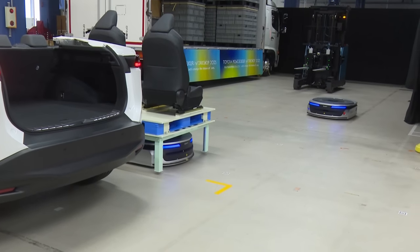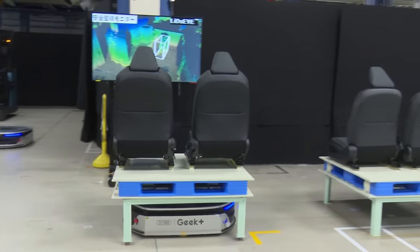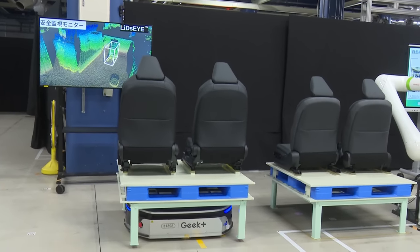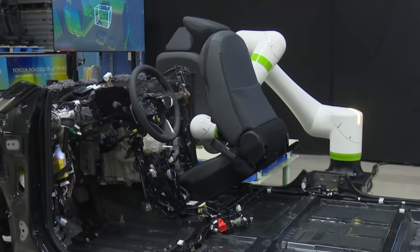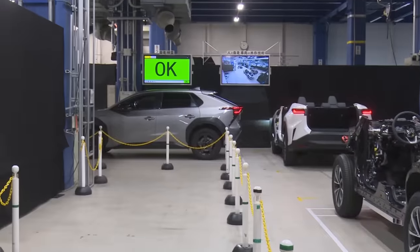Robotic forklifts and Roomba-like automated pallets will shuttle parts and pass cars from nearby storage. Robots will also install things like seats, which have traditionally been done by people. With no conveyor belts, Toyota will halve investment, and labor per vehicle will go down as well. By ditching conveyor belts alone, Toyota says they can save hundreds of millions of dollars in plant investments.